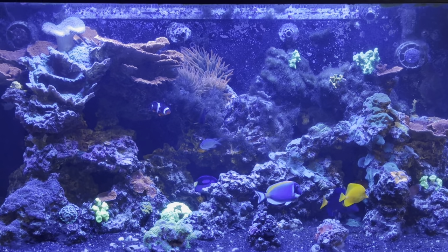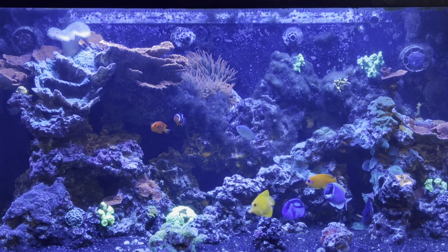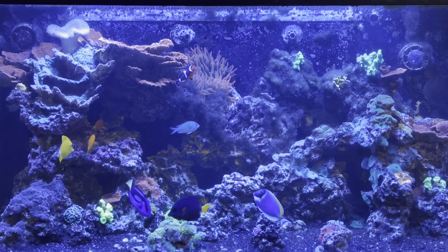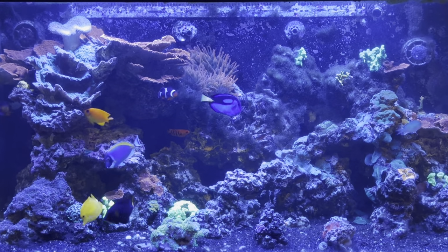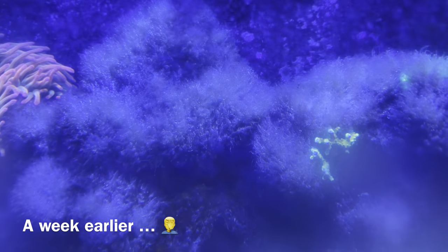What's up you guys, Tyler Huxford here. For today's video we're going to be talking about the top 10 algae eating fish for a reef. I'm making this video right now, honestly it's timely, because I'm undergoing just a bit of an algae bloom right now.